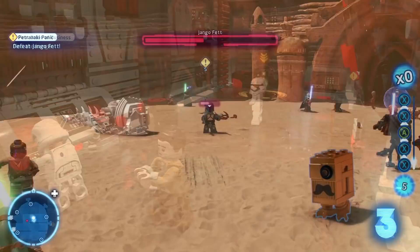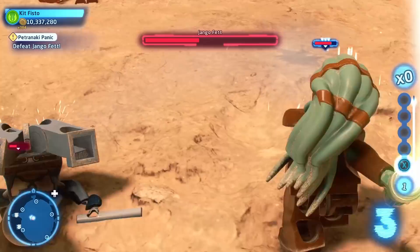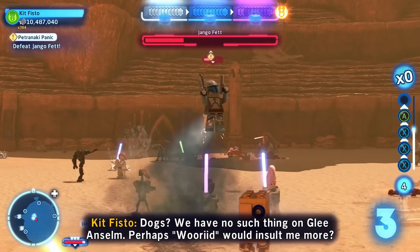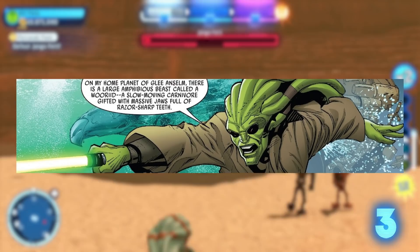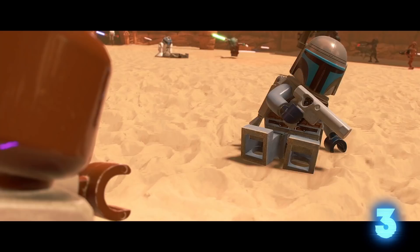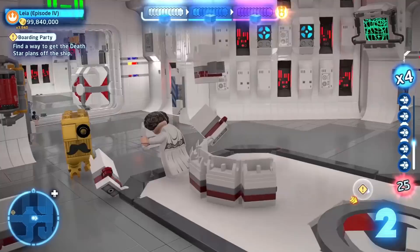Number three: during the Geonosian Arena battle, Jango Fett calls Mace Windu, Ki-Adi-Mundi, and Kit Fisto Jedi dogs. Kit Fisto claims he doesn't have dogs on his home planet and suggests he be called a Wu-Rid instead. Those creatures have been mentioned one time ever in the comic Jedi of the Republic: Mace Windu, where they are said to be large, slow-moving carnivores with massive jaws full of razor-sharp teeth and slimy skin full of paralytic neurotoxins. It doesn't sound like Wu-Rids are very dog-like, but I suppose it's the closest thing the planet Gleanselm has.